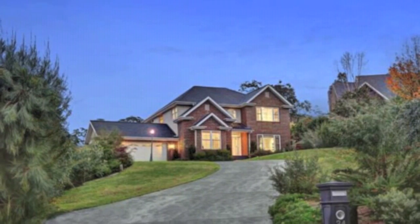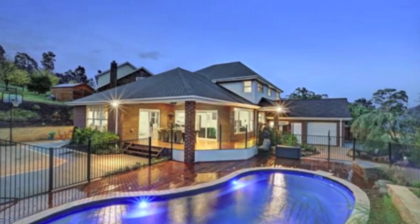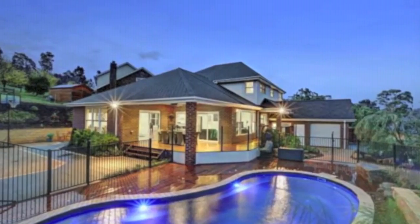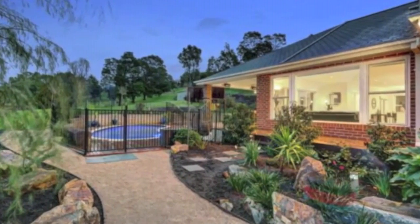Reflecting the refined elegance of American-style architecture, this beautifully proportioned family residence on approximately 2,844 square metres showcases sublime designer style and luxury.